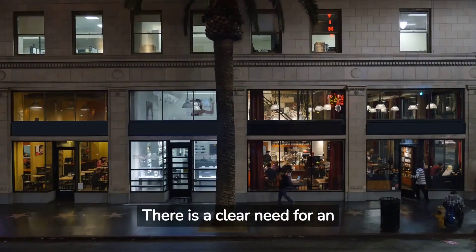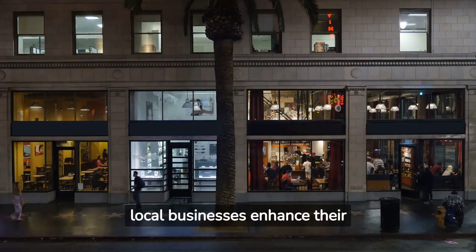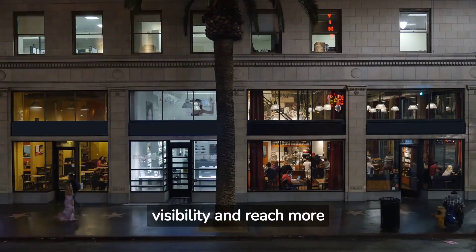There is a clear need for an easy-to-use solution that makes shopping easier and more informed for consumers, while helping local businesses enhance their visibility and reach more customers.